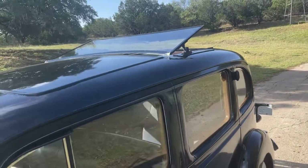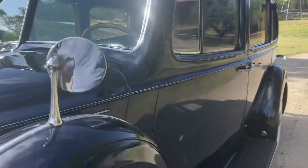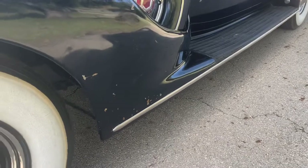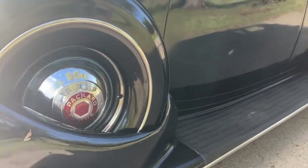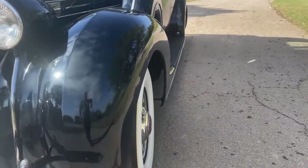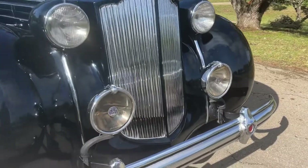The body looks supremely straight — I don't see any signs of previous damage, repairs, or rust. But once again, there are blemishes and chips on the very vintage, high-luster paint. All its headlights are proper.